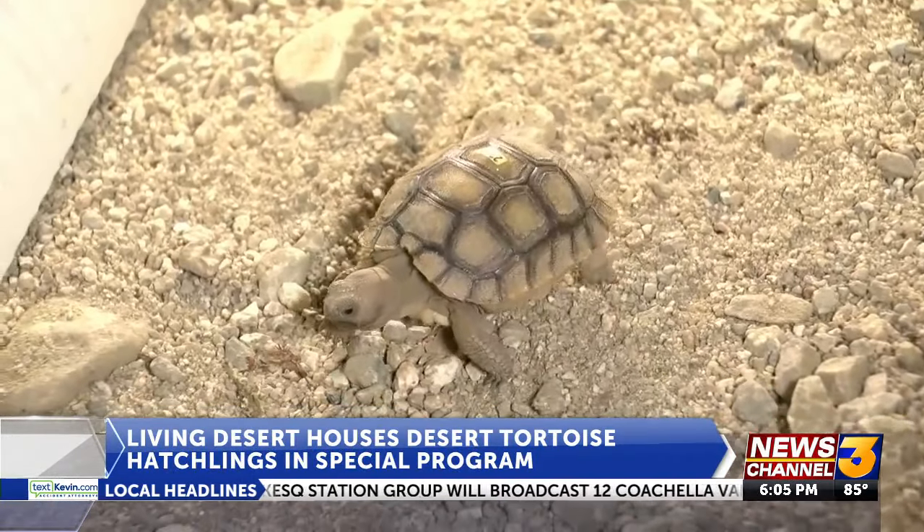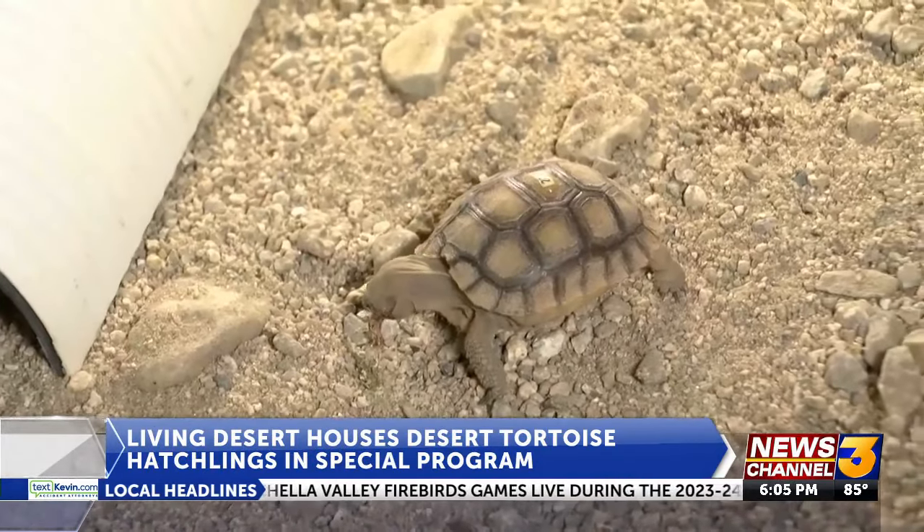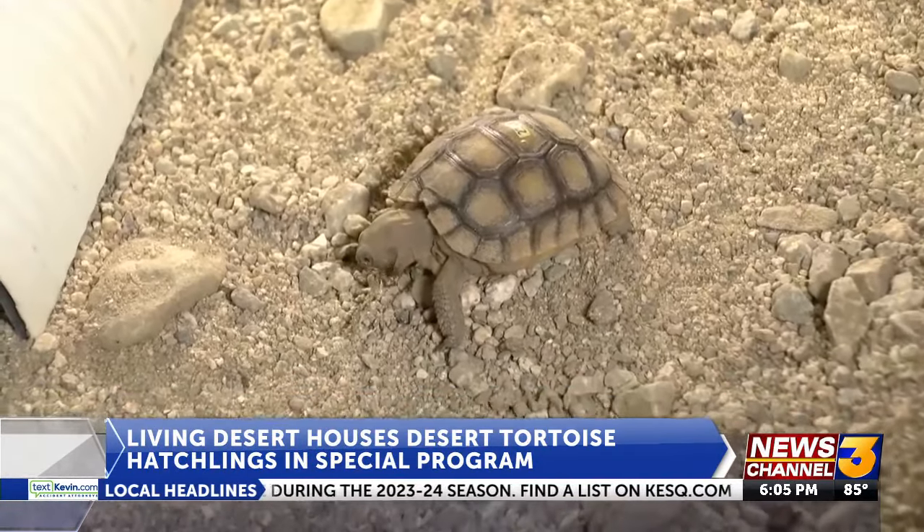Saving the endangered desert tortoise — that's the mission of the Living Desert Zoo and Gardens, with the help of the San Diego Zoo and Edwards Air Force Base.